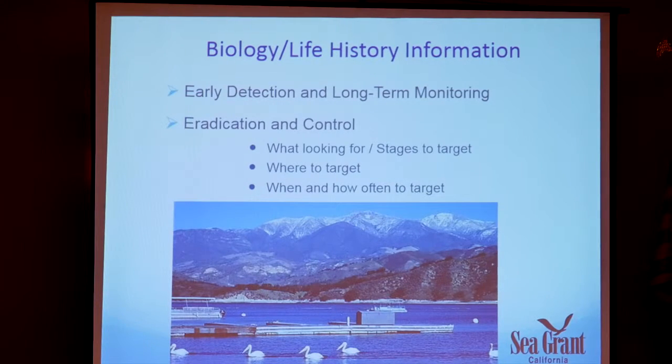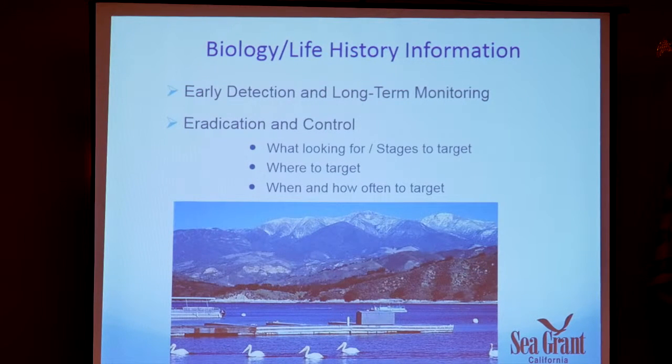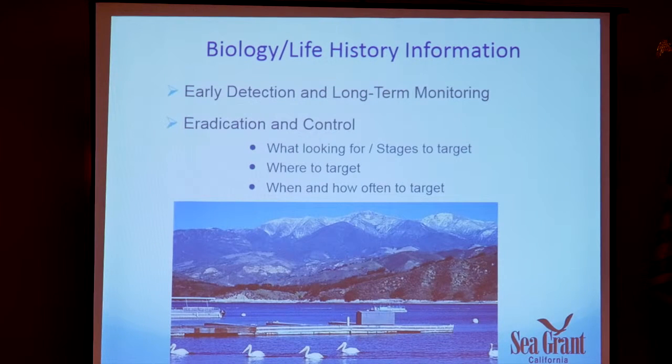So why are we taking time to discuss biology and life history? In terms of management, it's really important to understand the biology and life history of the pest. For early detection and monitoring, you have to know what you're targeting and where it lives. For eradication and control, you look for vulnerable aspects — which stages to target, where and what habitat to target, and how often to monitor or apply control efforts.